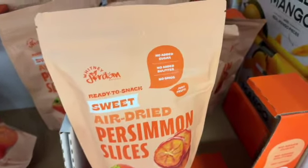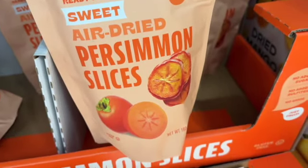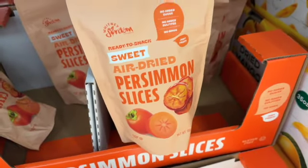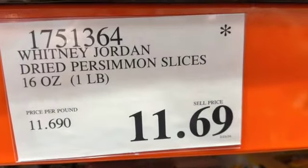16-ounce bag Whitney Jordan Ready to Snack Sweet Air Dried Persimmon Slices — no added sugar, no added sulfites, no GMOs, just fruit. $11.69.